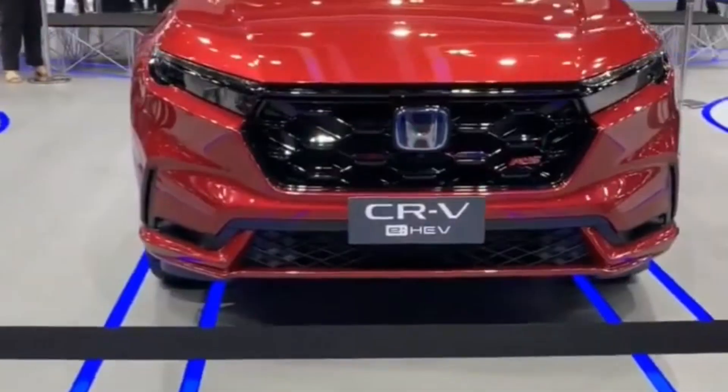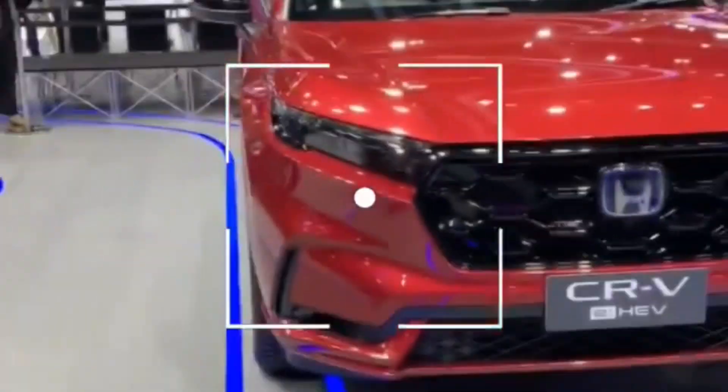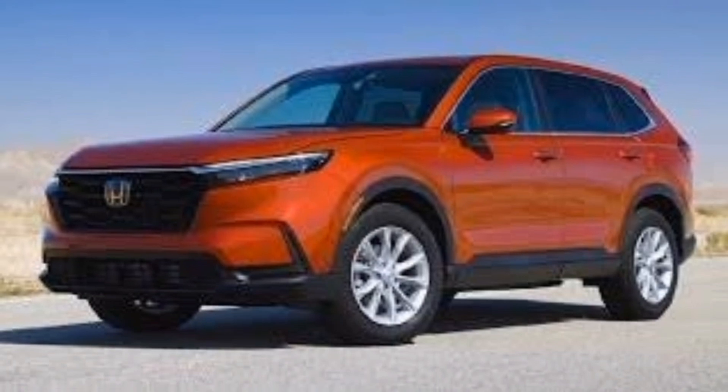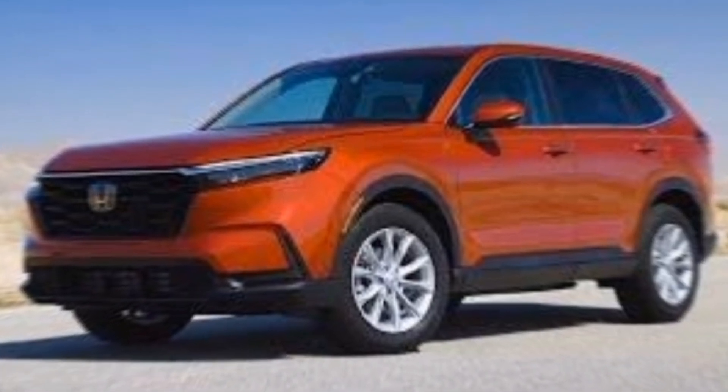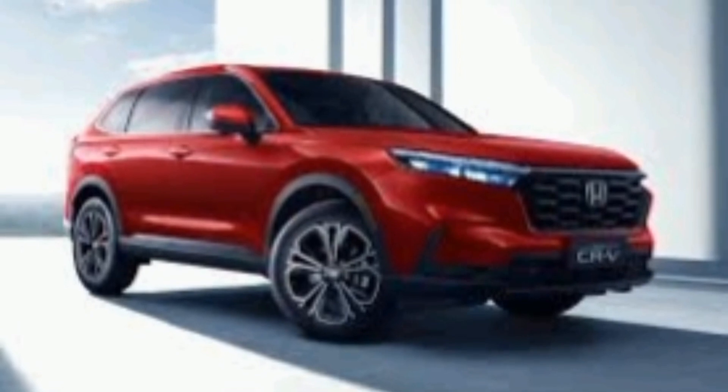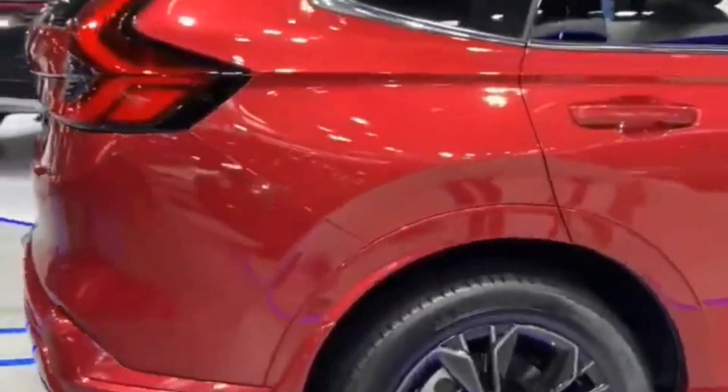For 2024, Honda has made some significant updates to the CR-V, including a new Sport L trim level and a more powerful hybrid powertrain. On the outside, the 2024 CR-V gets a fresh new look with a more aggressive front fascia and redesigned taillights.